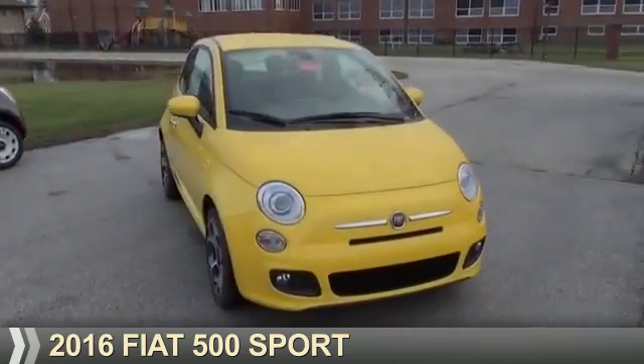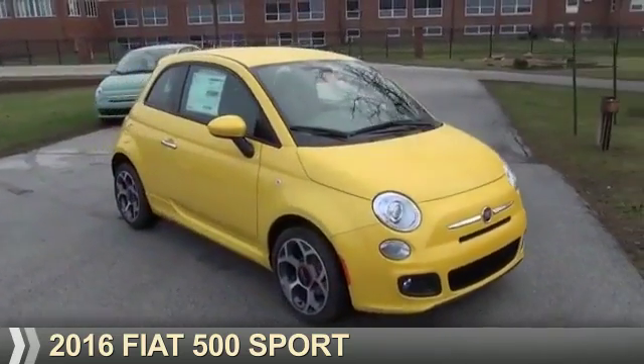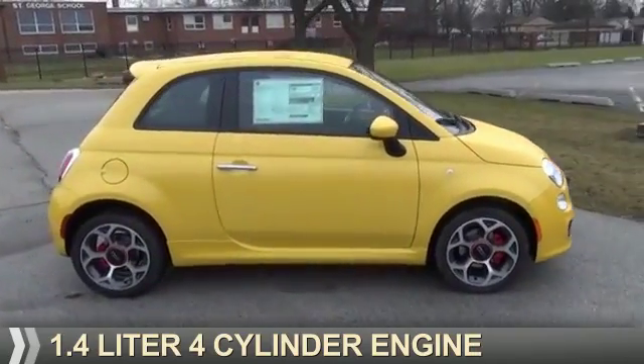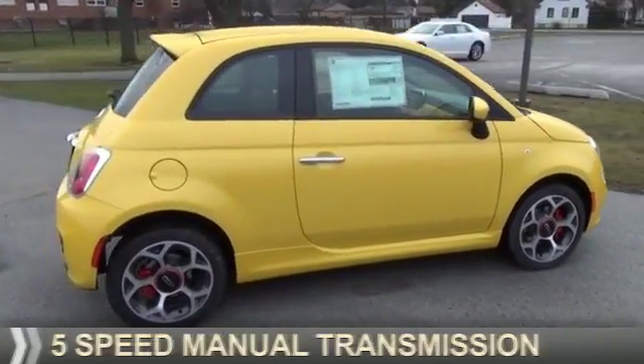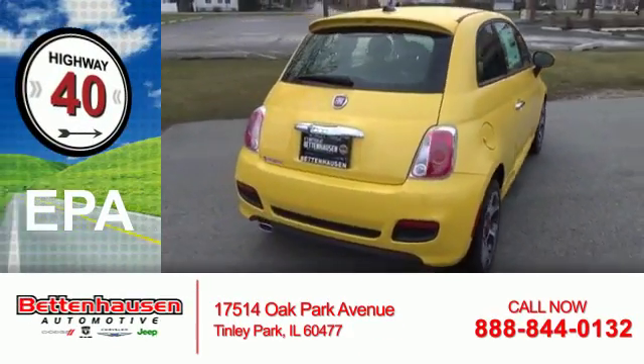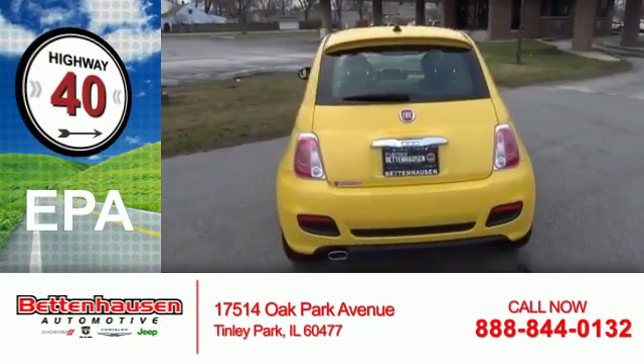Presenting the 2016 Fiat 500. It's powered by Front Wheel Drive, a 1.4L 4-cylinder engine, and a 5-speed manual transmission. Great fuel efficiency saves you money by requiring fewer trips to the gas station.